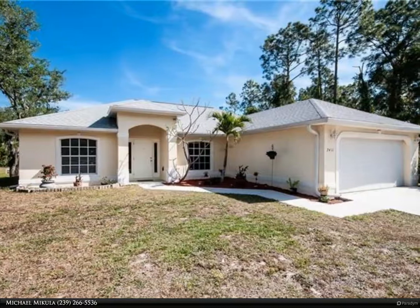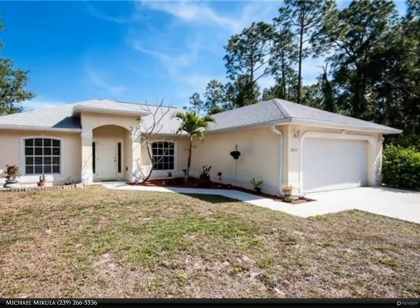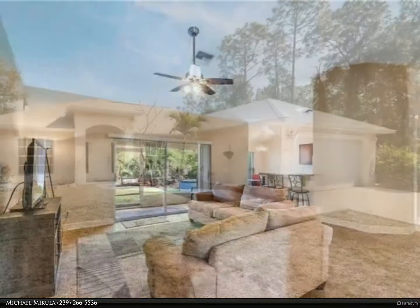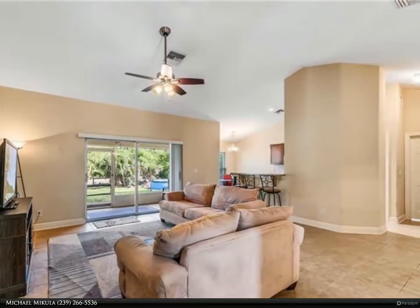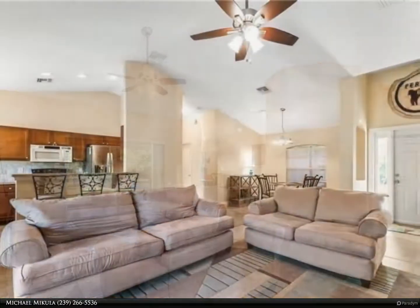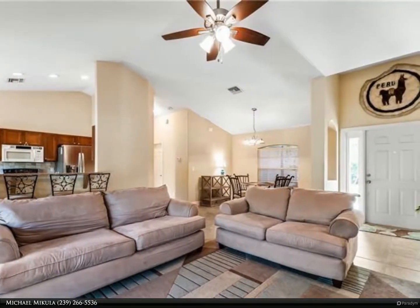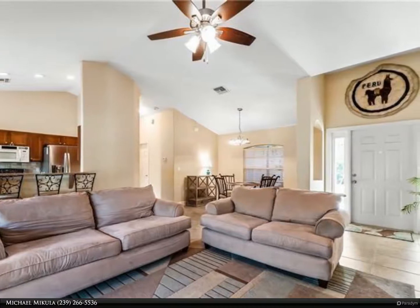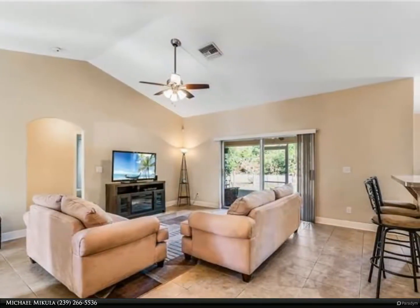This Berkshire Hathaway Home Services Florida Realty property video is presented by Michael McCula. A great find in Lehigh — a charming three bed, two bath ranch located in a quiet neighborhood. This home has vaulted ceilings, a primary bedroom with en suite with double closets, laundry room, screened lanai, dining room, and breakfast nook, plus an attached two-car garage.